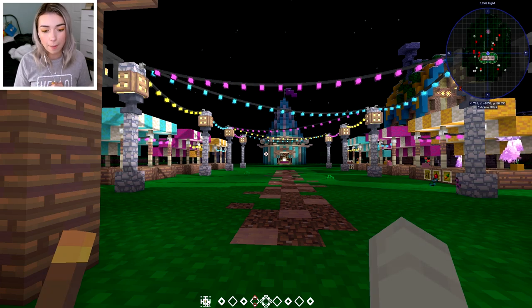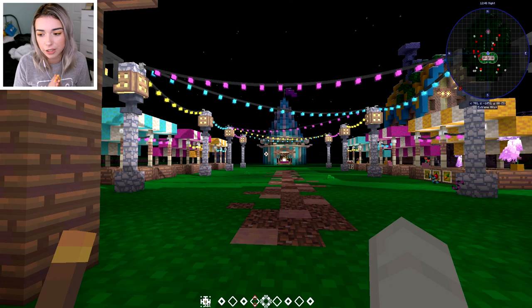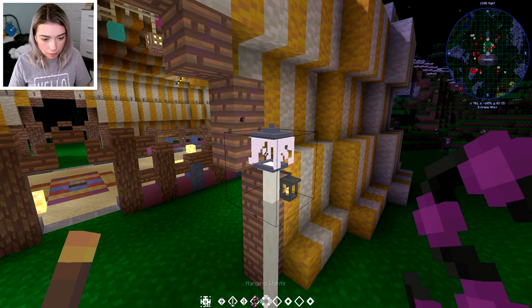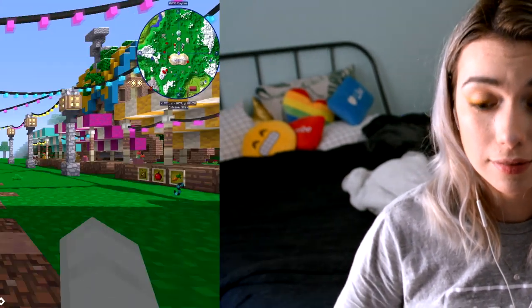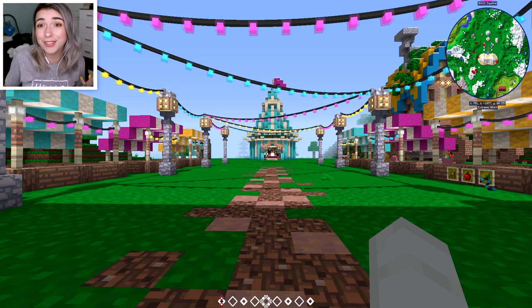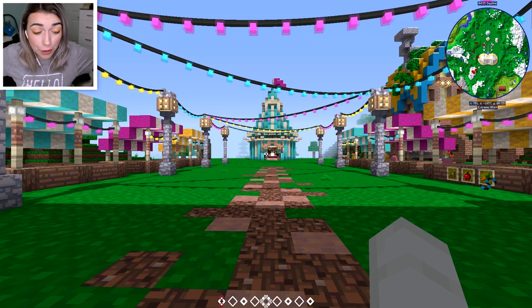I might go with different lamp posts. I don't know that I'm super happy with the cobblestone ones — I kind of want to do something wood maybe. So I'm probably gonna play with that. My power went out again. I'll come back later, I guess. Okay, that was weird but I'm back.